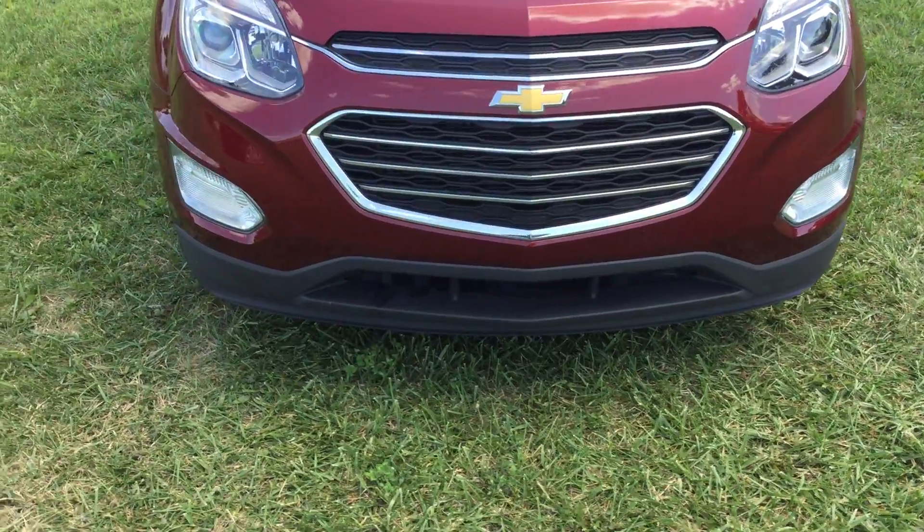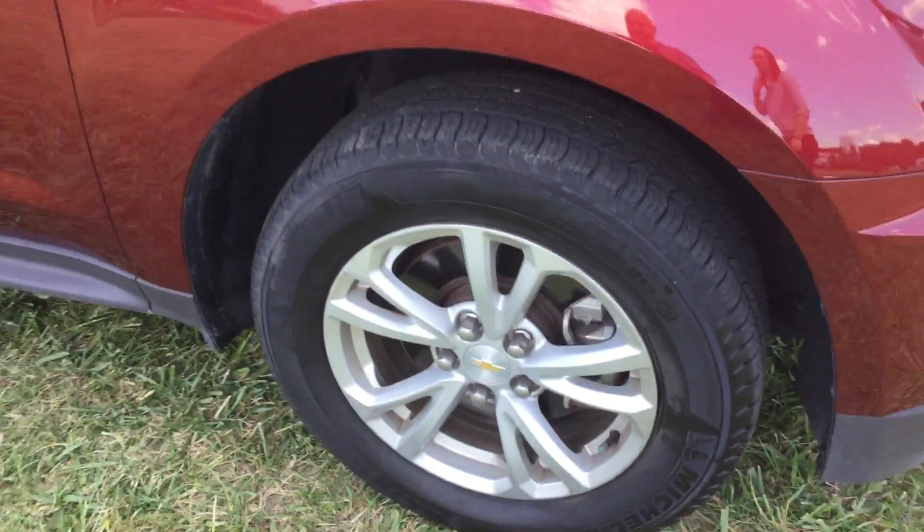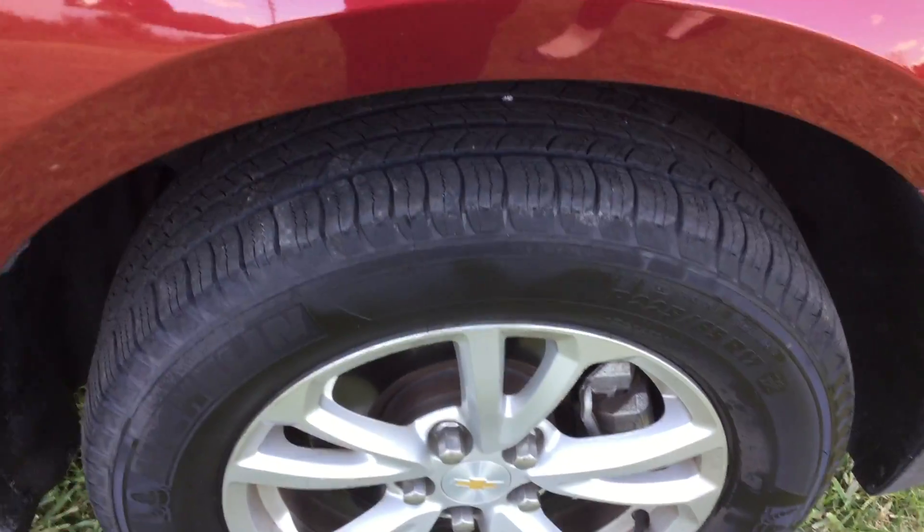It has your front fog lamps, 17 inch wheels, and still some good tread there.